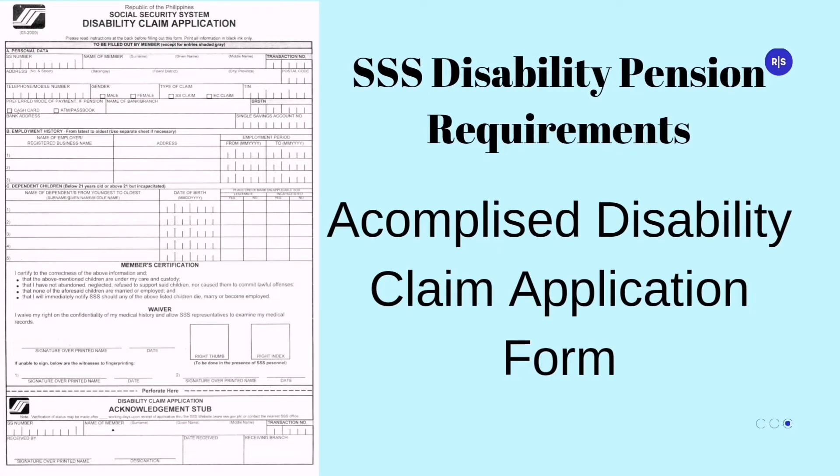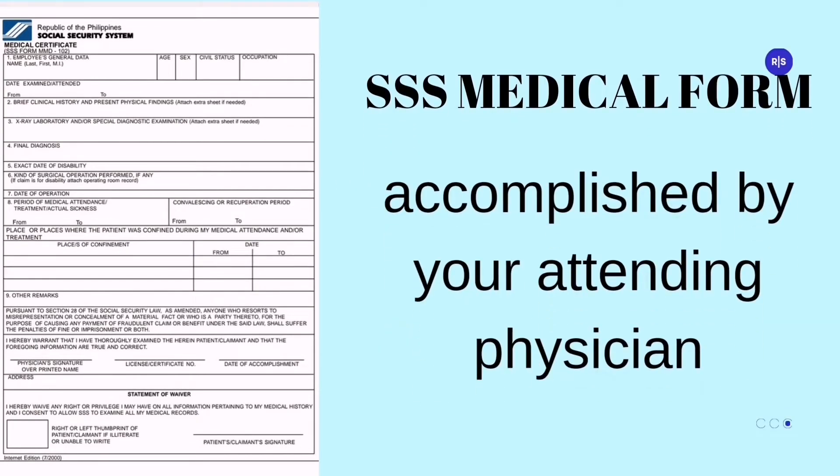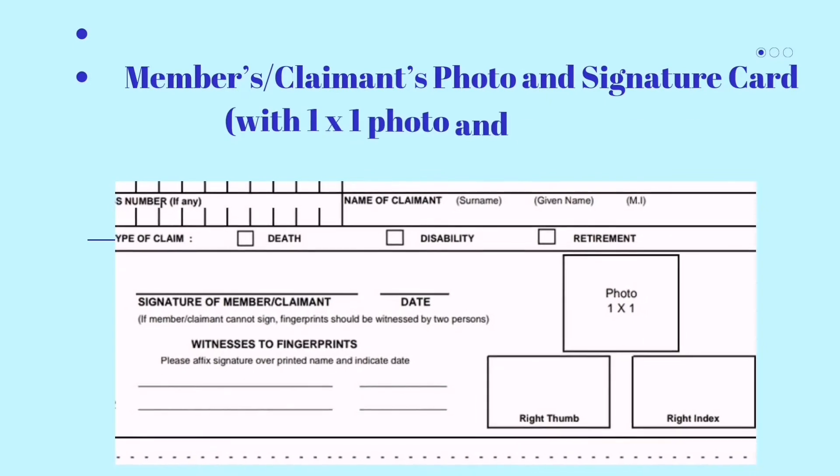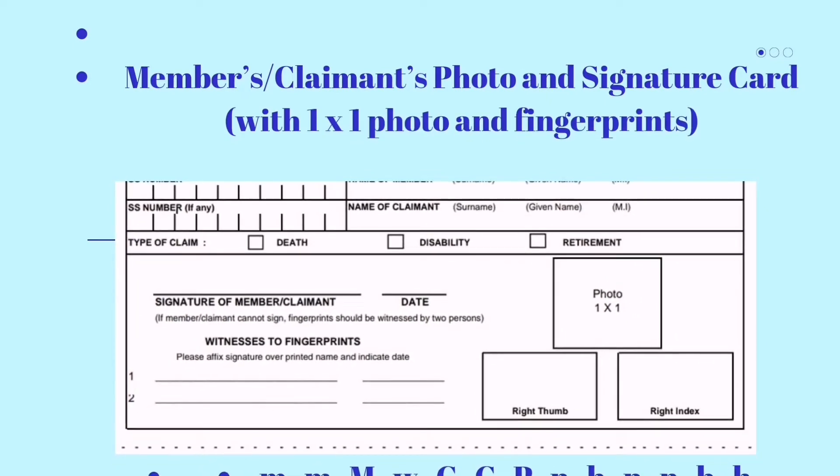For SSS disability pension requirements, you need to accomplish a disability claim application form and an SSS medical certificate form accomplished by your attending physician, along with a members/claimants photo and signature card with a one-by-one photo and fingerprints.